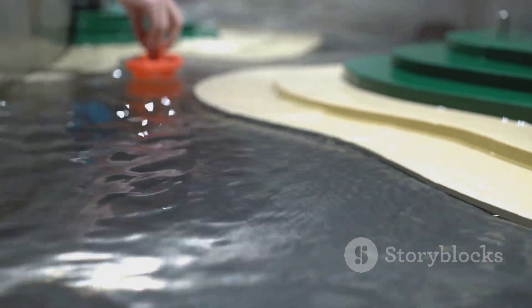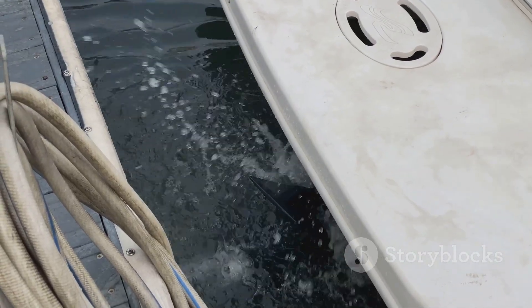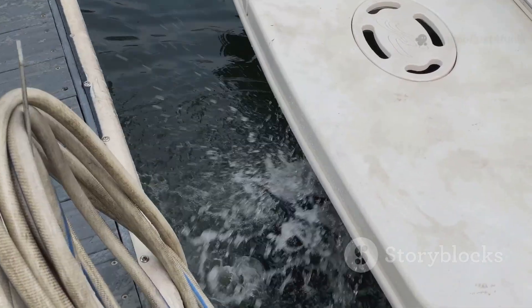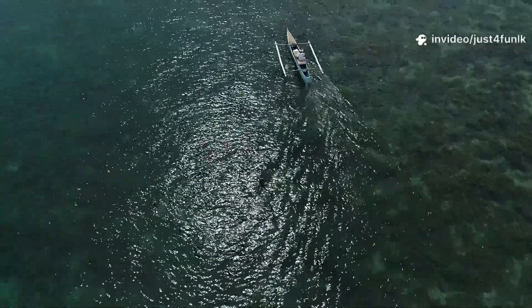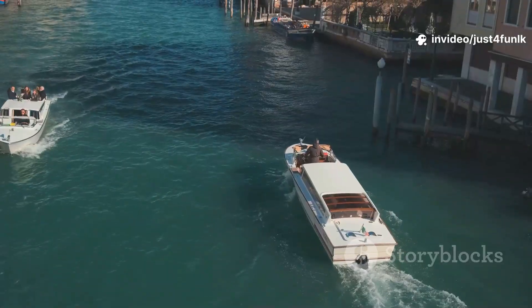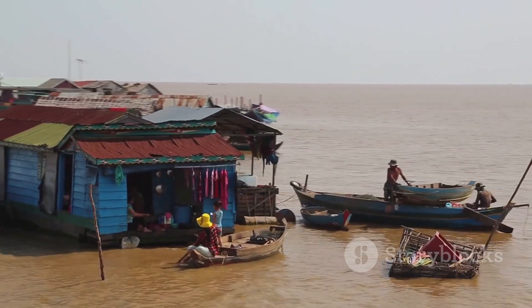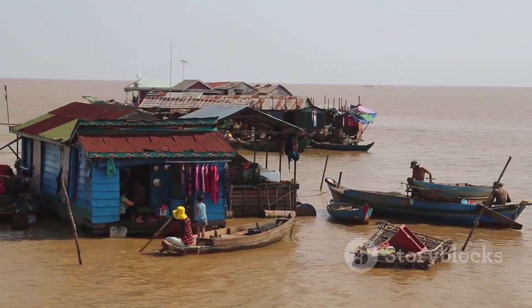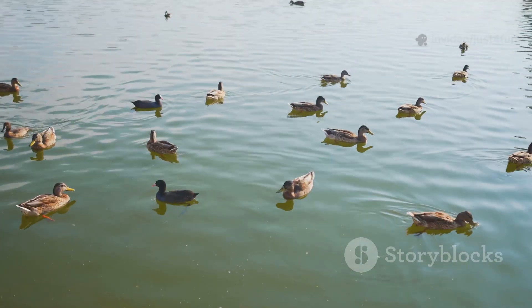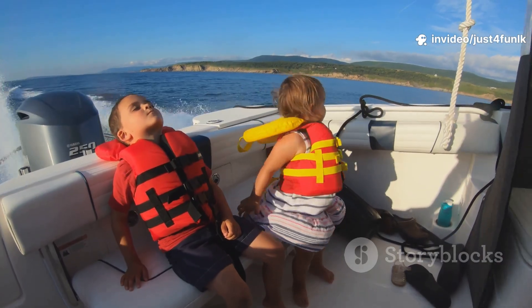Splish splash — let's travel by boat! Boats float on water thanks to their special shape. Some are moved by paddles, some by sails, and others by motors with spinning propellers. Boats can be tiny or huge, like cruise ships. Fun fact: some people live on houseboats with kitchens and bedrooms. Imagine waking up to ducks swimming by your window. Boats make water adventures possible!